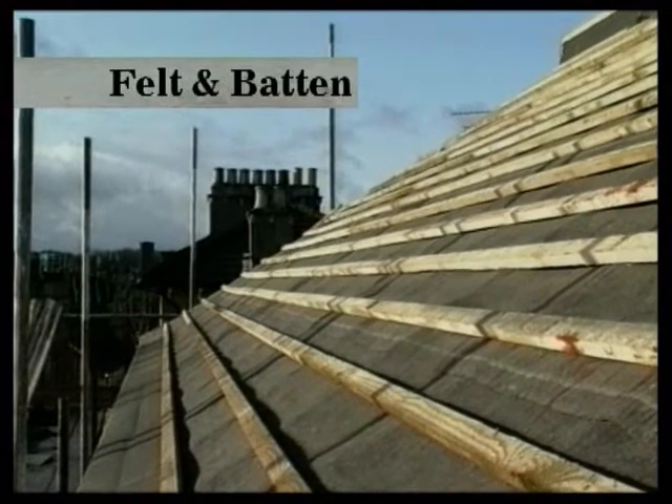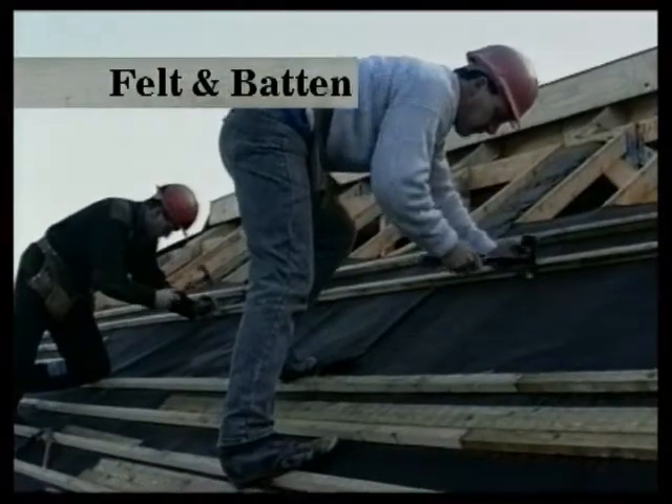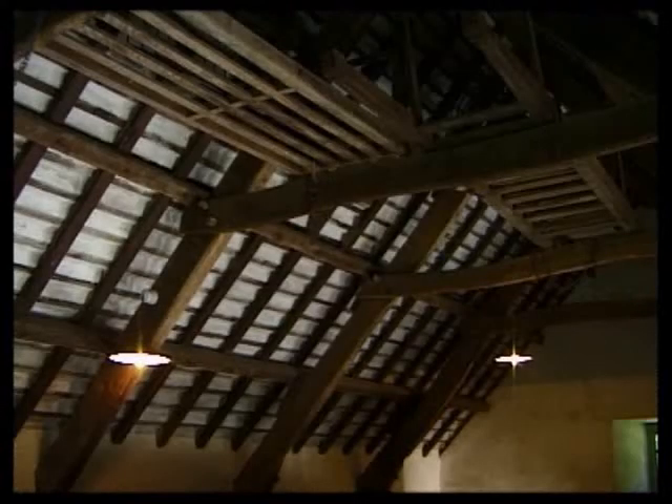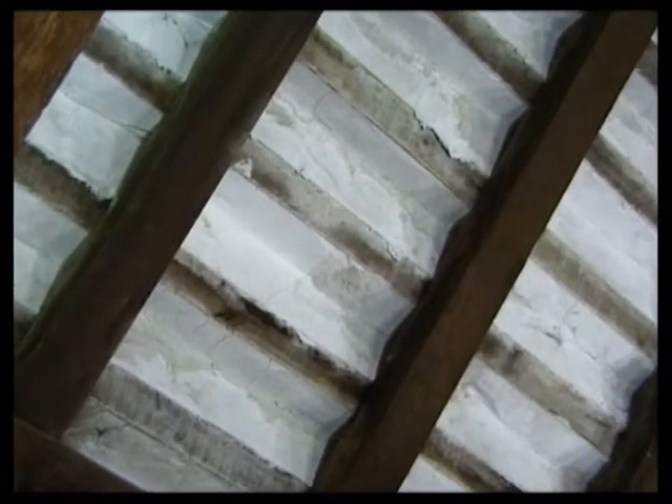Modern roofs are felted to prevent fine snow and rain being blown into the roof space. Before the 1930s, felting was rare, and roofs were often given additional protection by torching. This was a mixture of mortar and hair trowelled into the gaps between the tiles from inside the roof. Although fairly effective, it retained moisture, thus encouraging rot attack in the battens. It was also easily dislodged by movement of the roof timbers.